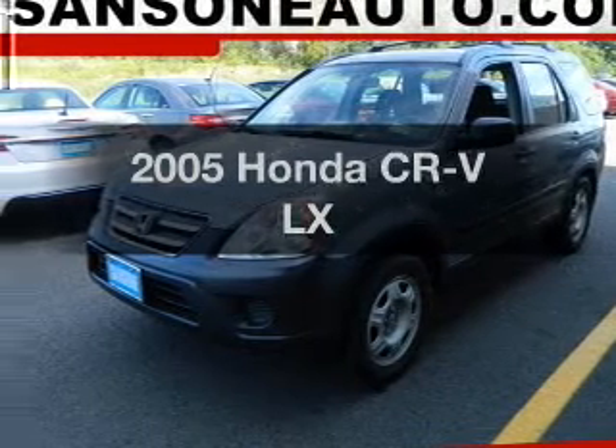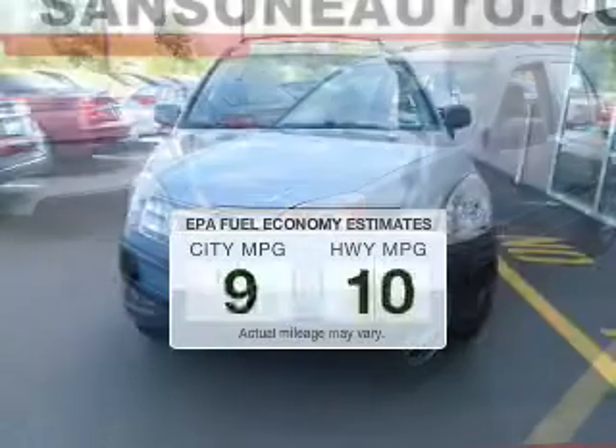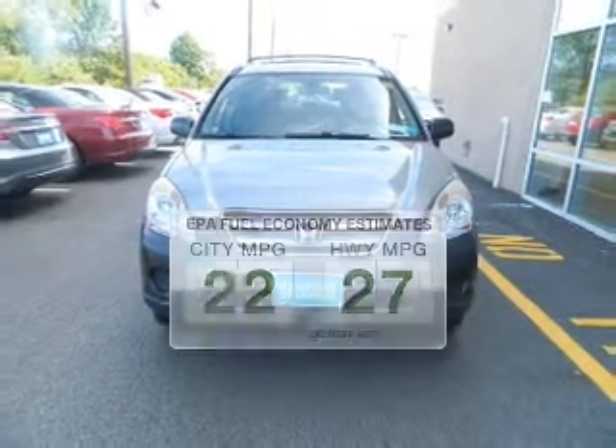Introducing the 2005 Honda CR-V. This is the set of wheels you've been looking for. Low emissions and the good fuel economy offered in this vehicle are important to you and to the environment.